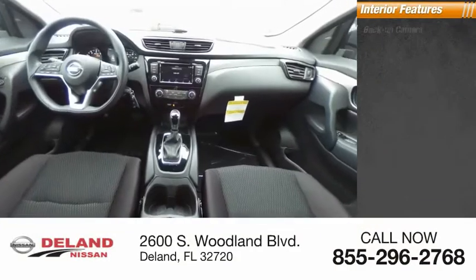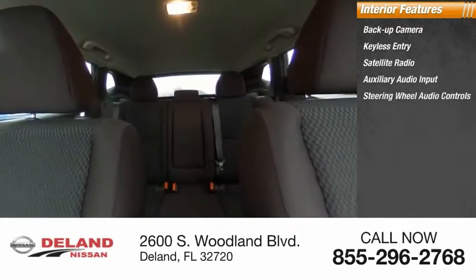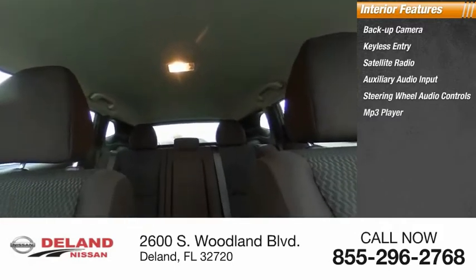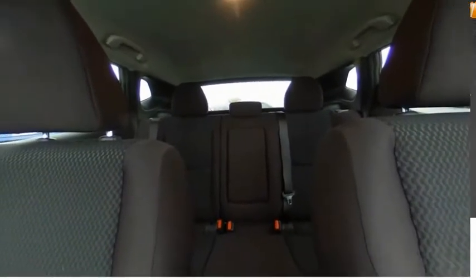Inside you'll find Backup Camera, Keyless Entry, Satellite Radio, Auxiliary Audio Input, Steering Wheel Audio Controls, MP3 Player, Security System, Lane Departure Warning, Cruise Control, and Trip Computer. This beauty will make even your house keys jealous. Drive it today!